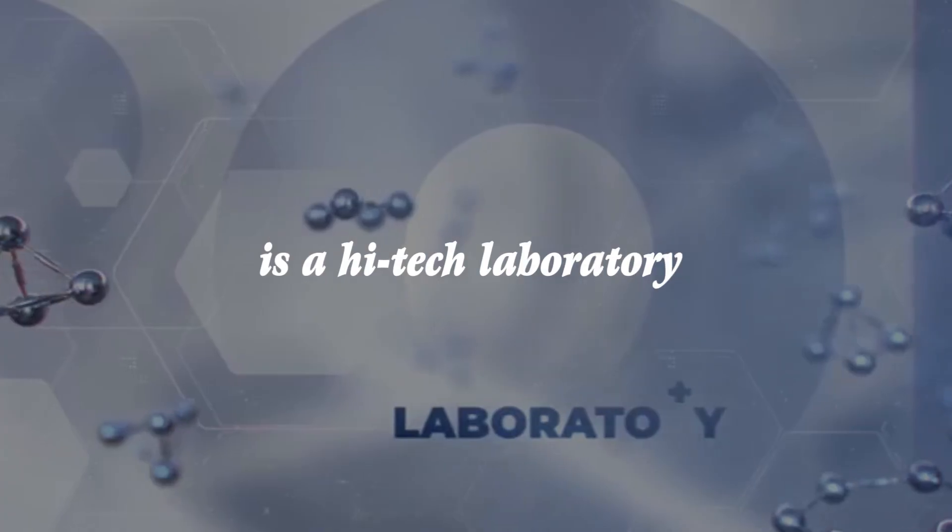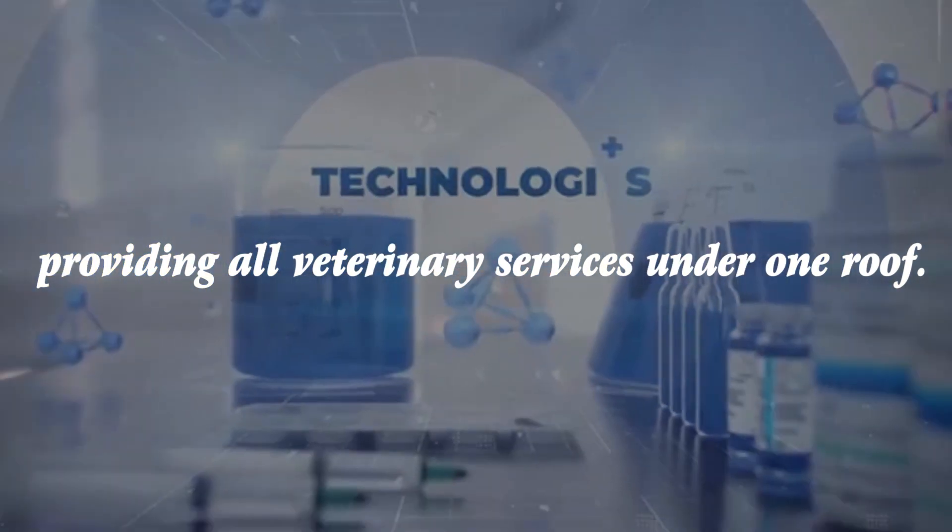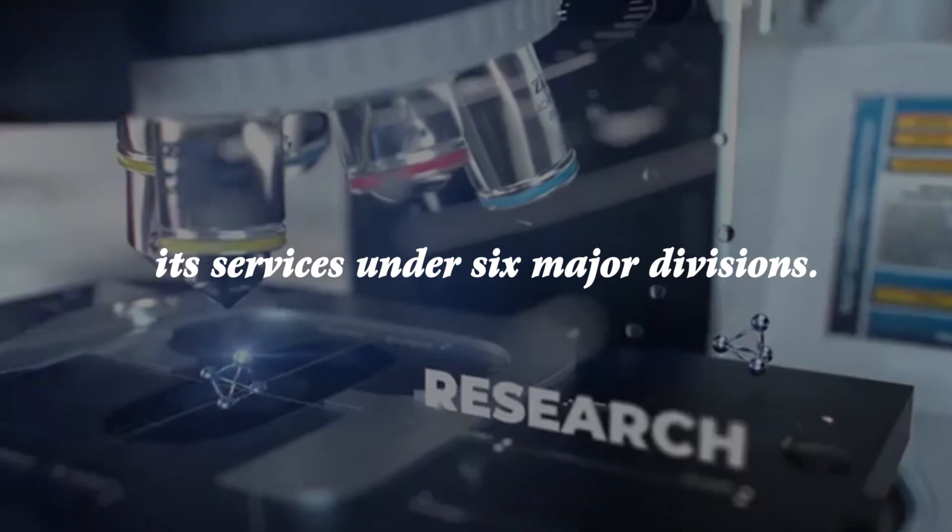Redbelly Veterinary Diagnostics is a high-tech laboratory providing all veterinary services under one roof. The laboratory offers its services under six major divisions.